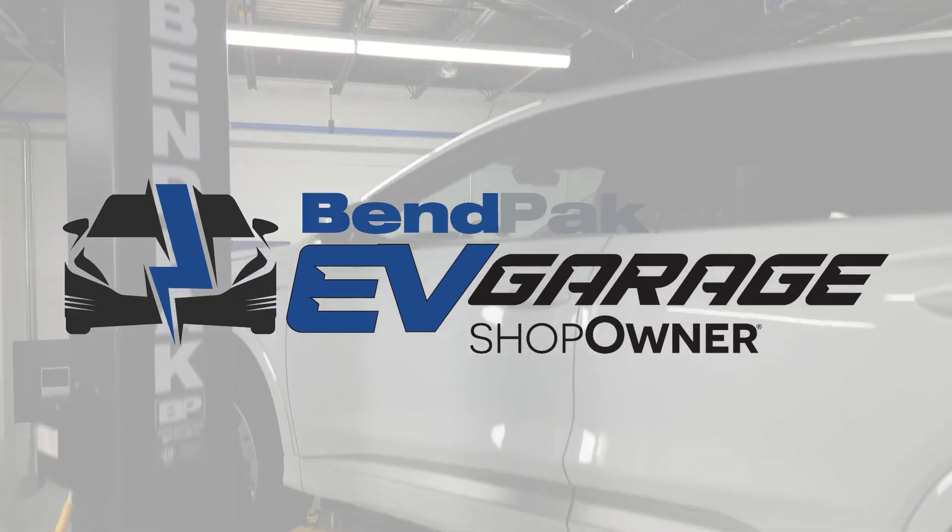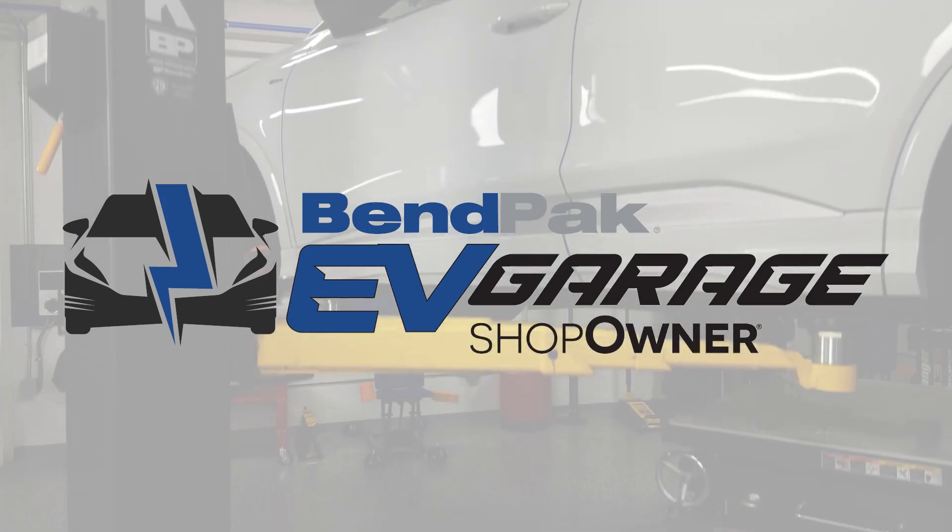I'm Andrew Markell coming to you from the Bempak EV Garage Studio at Babcox Media. Thanks for watching.